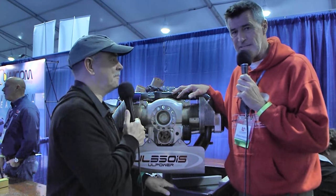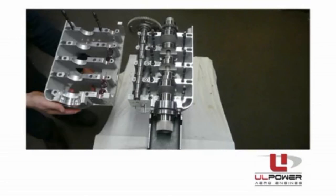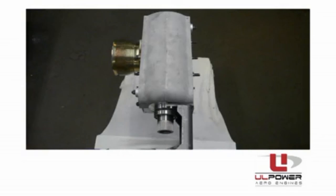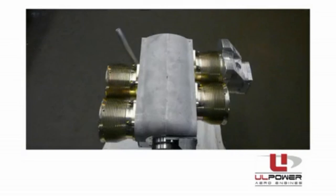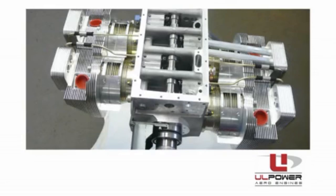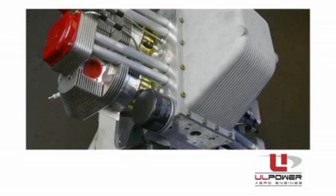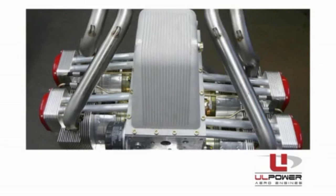Well, the engines, since they were designed, meet the ASTM standard. But just after Oshkosh, one of the senior partners of UL Power was walking around the grounds and realized that there really is a need for it, so they made the decision they're going to go ahead and do all of the documentation and proceed with the ASTM standard so that we can get into some of the SLSA aircraft.